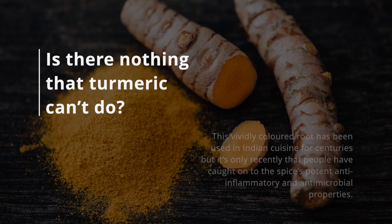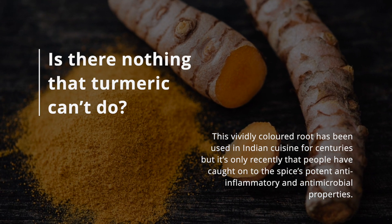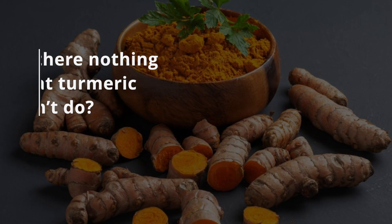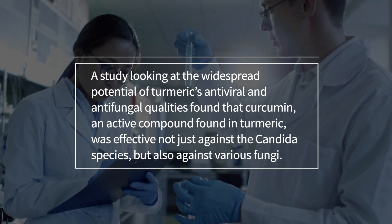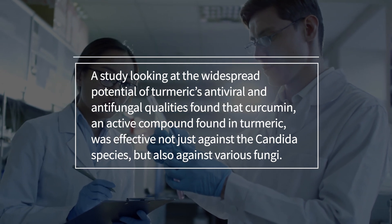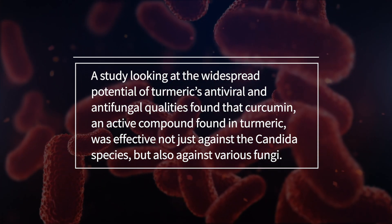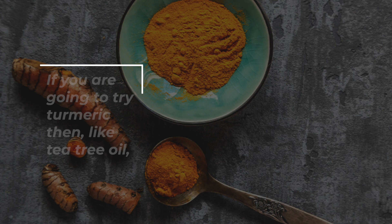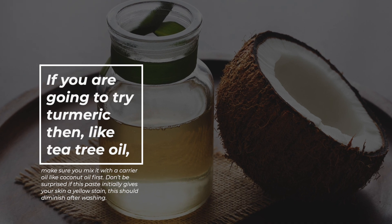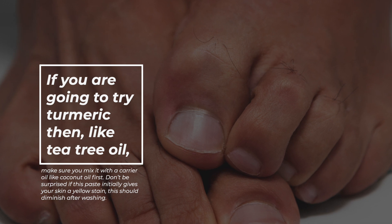Turmeric — is there nothing it can't do? This vividly colored root has been used in Indian cuisine for centuries, but it's only recently that people have caught on to the spice's potent anti-inflammatory and antimicrobial properties. A study looking at turmeric's antiviral and antifungal qualities found that curcumin, an active compound found in turmeric, was effective not just against the candida species, but also against various fungi. Like tea tree oil, make sure you mix it with a carrier oil like coconut oil first. Don't be surprised if this paste initially gives your skin a yellow stain — this should diminish after washing.